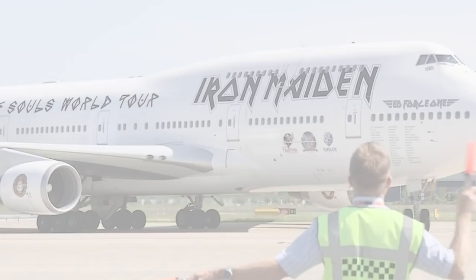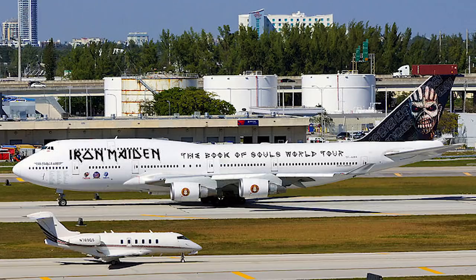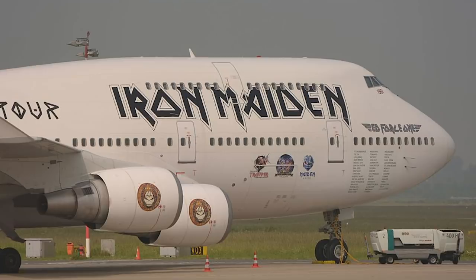Overall, the aircraft flew the band on tour from March 2016 to June 2016. After the tour was complete, the Boeing 747 was flown back to Iceland for further chartering. It was leased out to several small private charters, such as taking 350 Icelandic football fans to Marseille for an Iceland-Hungary match. The plane was kept in its existing livery for this trip. Following this, the aircraft was sent back and lost its iconic Iron Maiden Ed Force One paint scheme.